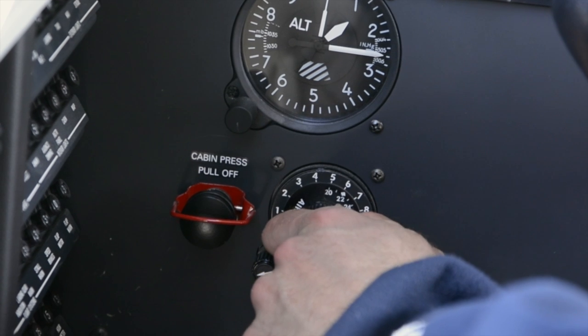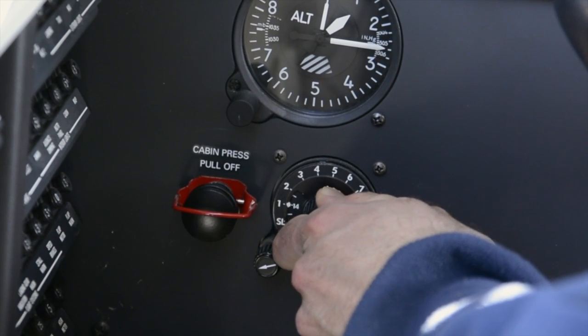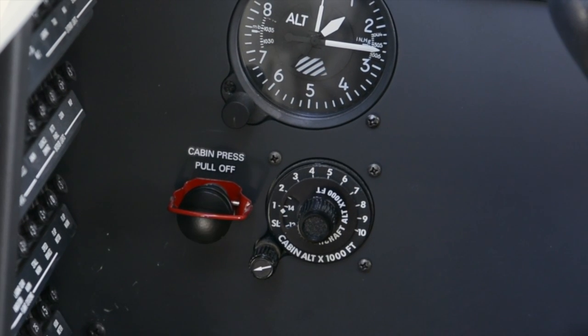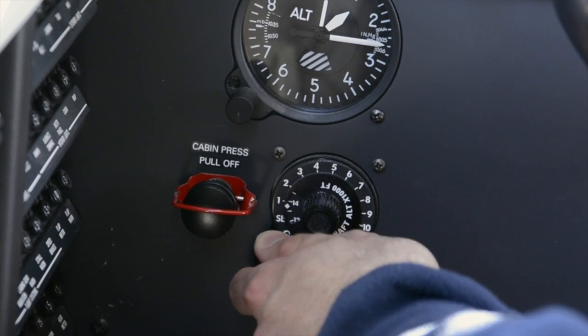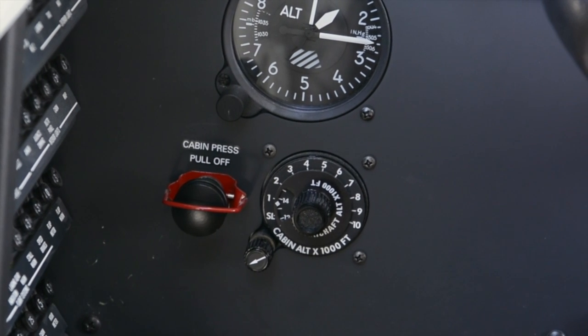For the descent, simply reverse the process and return the outer scale to 500 feet above your landing airport's pressure altitude. The rate knob can be adjusted for your desired cabin climb or descent — selecting the 9 o'clock position should give you around 500 feet per minute change.